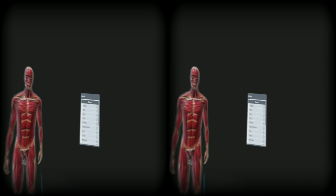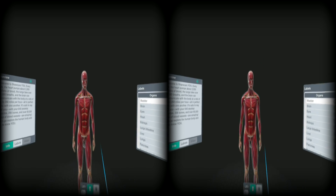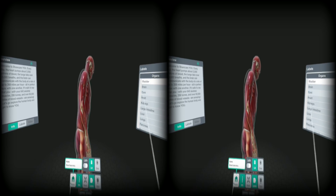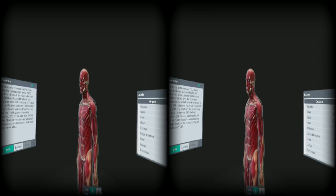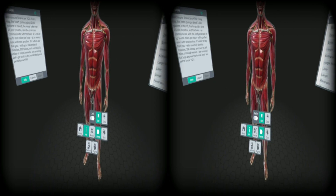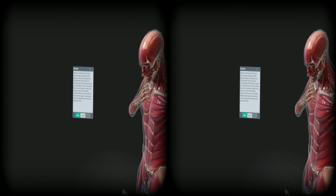Welcome to ShareCare. Every day the heart pumps about 2,000 gallons of blood, the lungs take over 23,000 breaths, and the brain can communicate with the body at a rate of up to 268 miles per hour — all in perfect sync with one another. It's safe to say that you, with your 640 skeletal muscles, 206 bones, and over 60,000 miles of blood vessels, are amazing. Let's go explore the human body and get to know you.